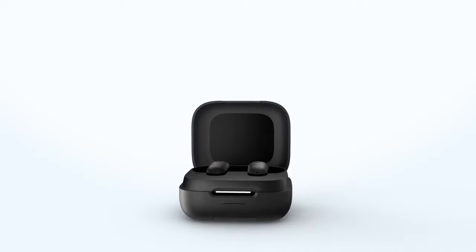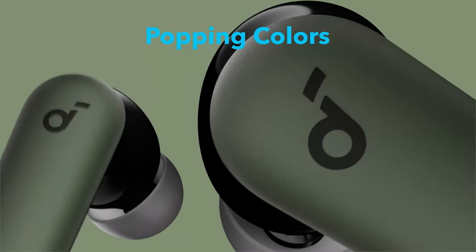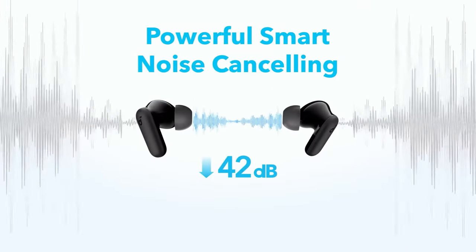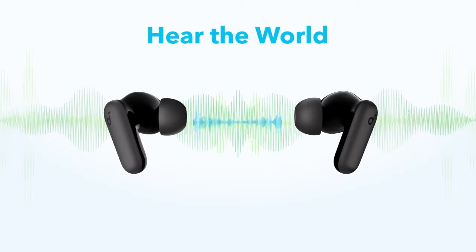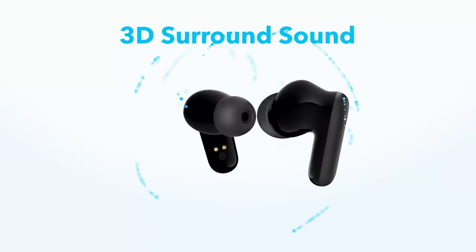Battery life is impressive, offering up to 10 hours of listening with ANC off, extending to 45 hours with the charging case. Even with ANC on, you get 7 hours on a single charge and 30 hours with the case. Plus, a quick 10-minute charge provides an extra 2 hours of playtime, ensuring you stay connected on the go.